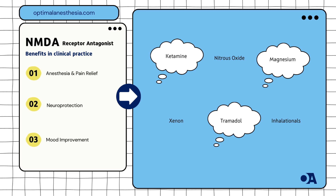Tramadol, combining opioid effects with NMDA receptor blockade, is used for pain relief. Its analgesic properties are detailed in Pain Medicine (2021).